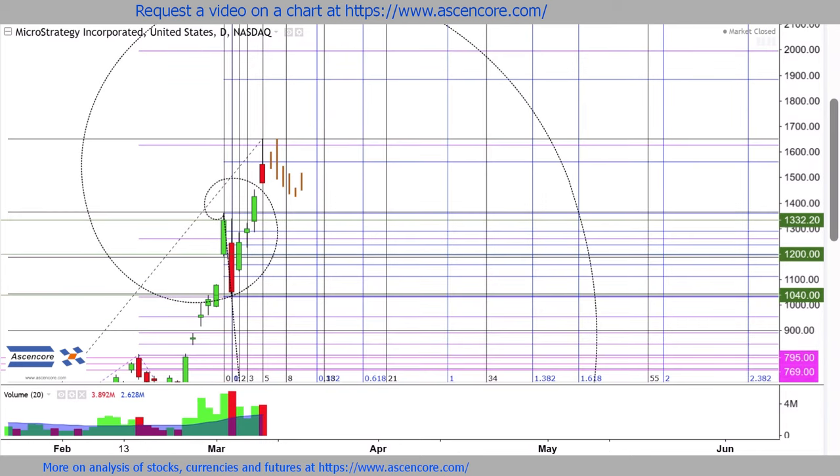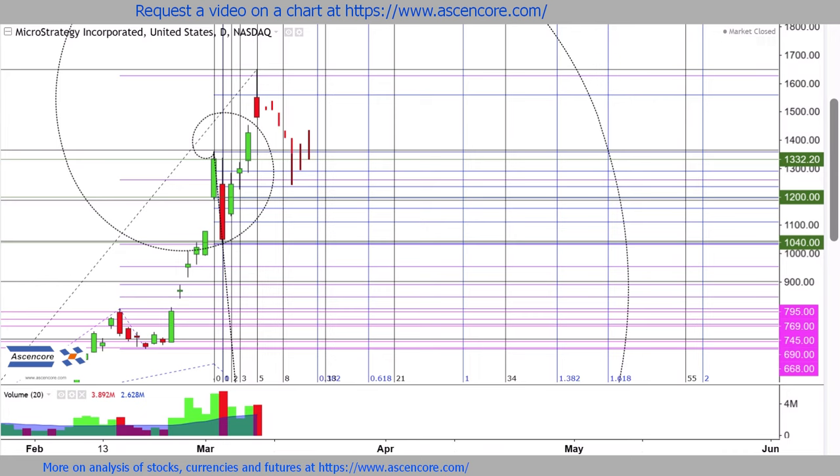And although there can be a sell side advantage for closing under today's close, it would be quite difficult to drive price lower than a 0.382 to 0.5 retracement due to the large number of bullish positions taken in the low 1000 range recently.